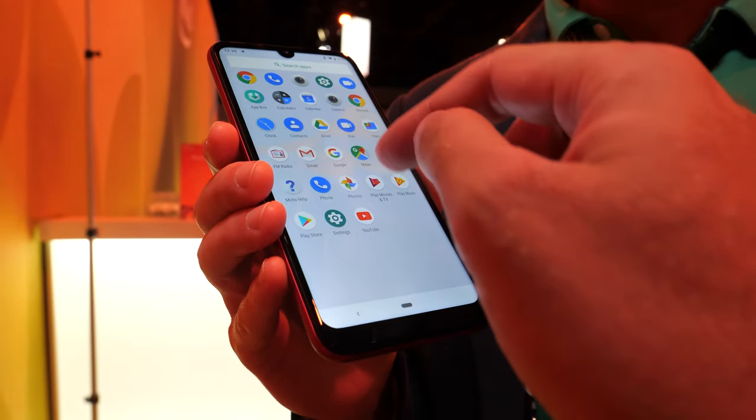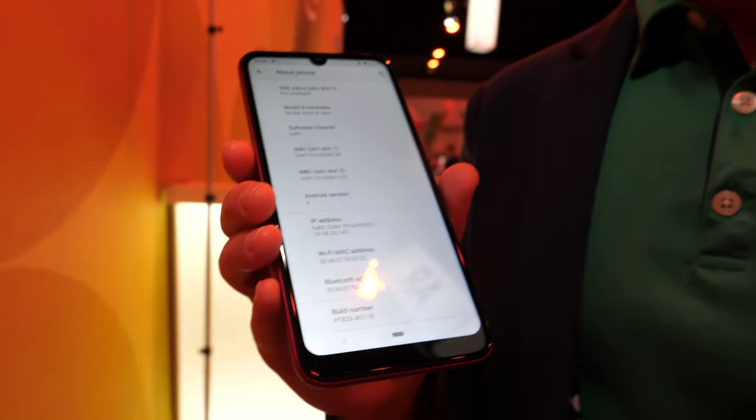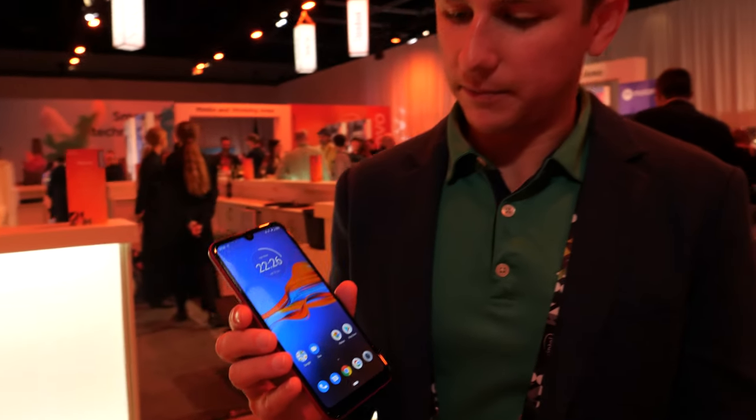If we open the settings and check about the E Plus, it confirms it's running Android 9. As for Android 10, I actually don't know if that update is coming.